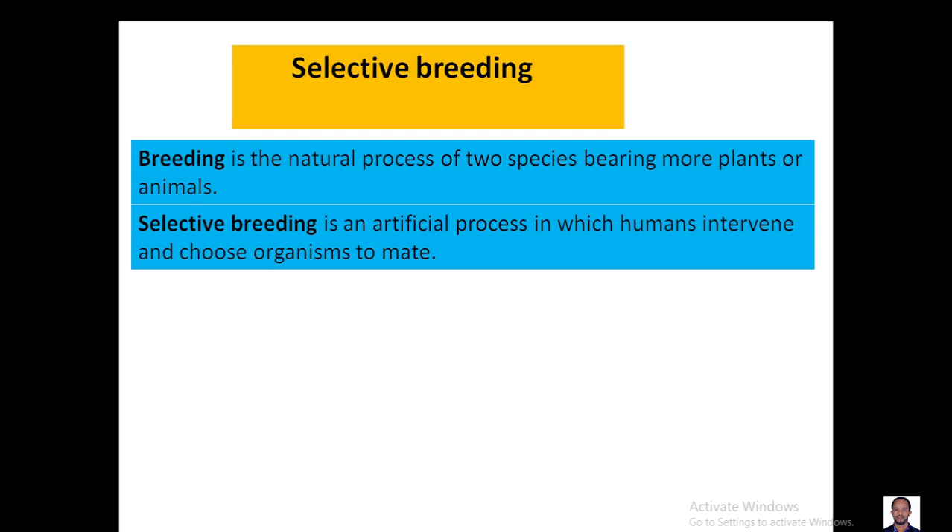Breeding is very important in agriculture, in breeding animals and cultivating crops. By using selective breeding we will have good traits that we need in plants or animals.